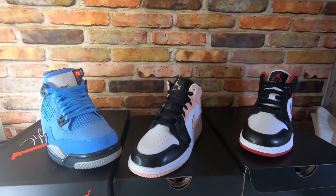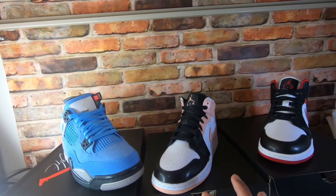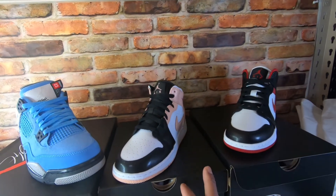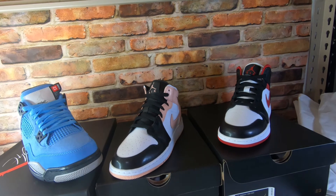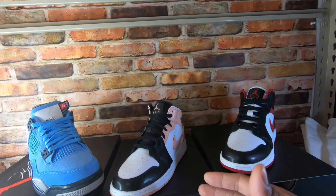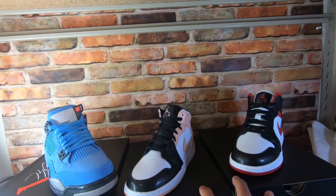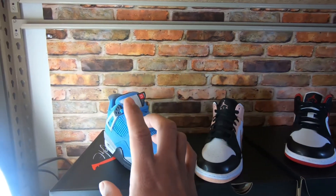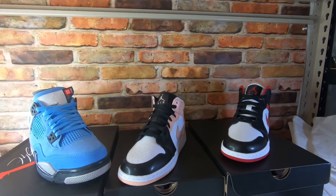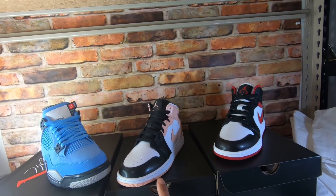That's why maybe if I don't have a lot of retros, I could pick up more grade school sizes — the profit is almost the same. The mids require a longer hold compared to the retros, but the profit is almost the same or even more, just like what we saw here.